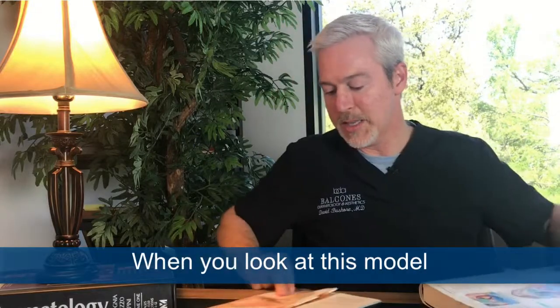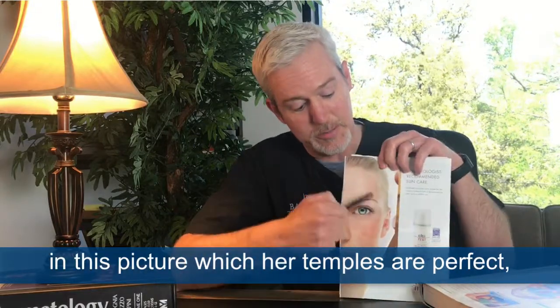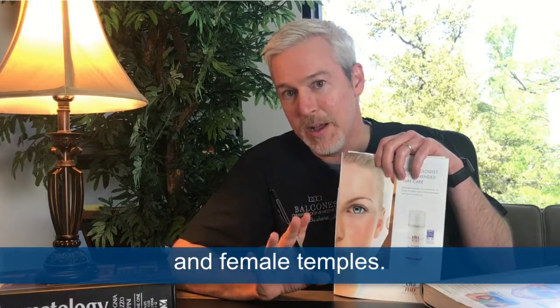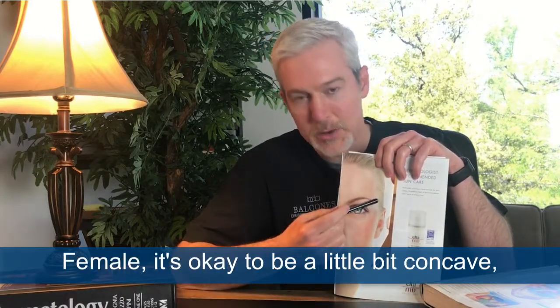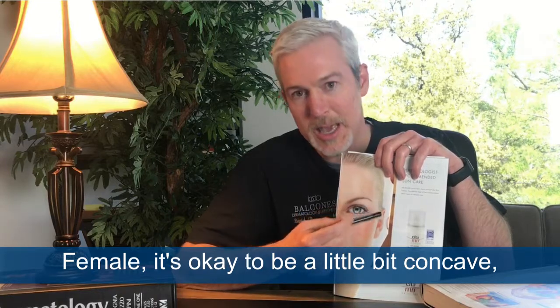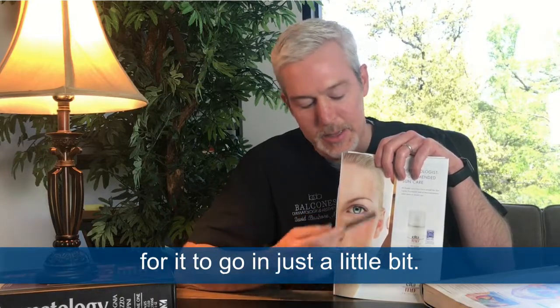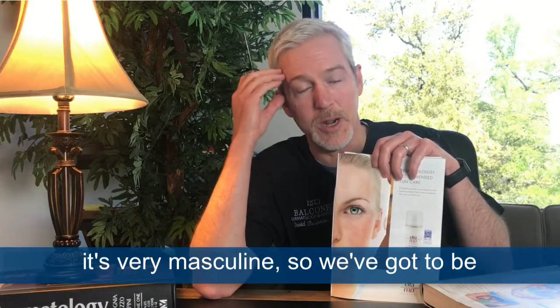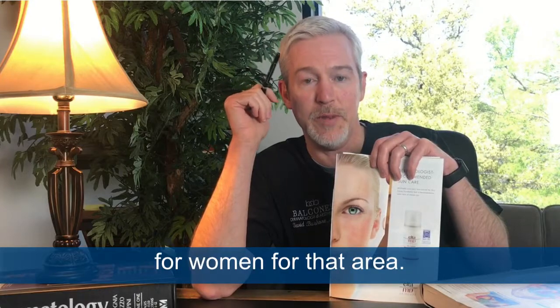When you look at this model in this picture, her temples are perfect. There is a difference between male and female temples. For females, it's okay to be a little bit concave — to go in just a little bit. If you fill it all the way out and make it prominent, it's very masculine. So we've got to be careful that we don't do too much for women in that area.